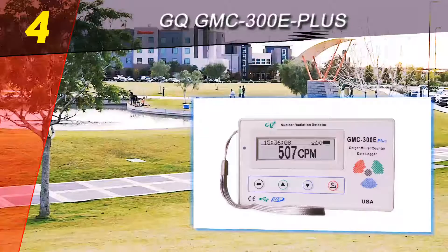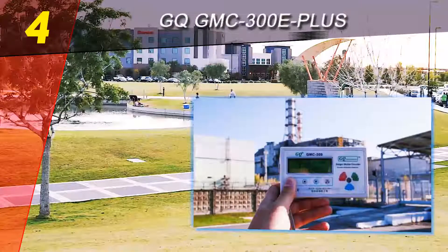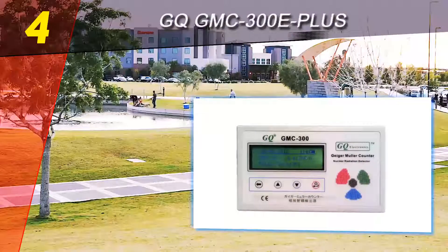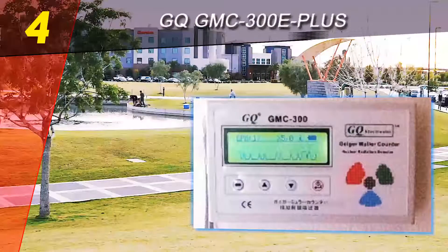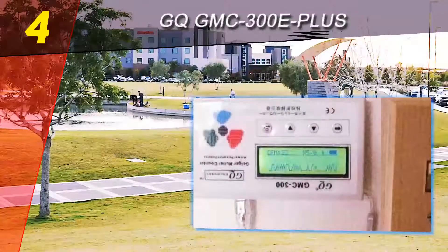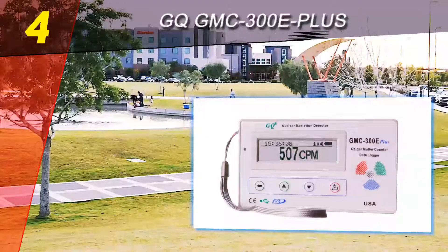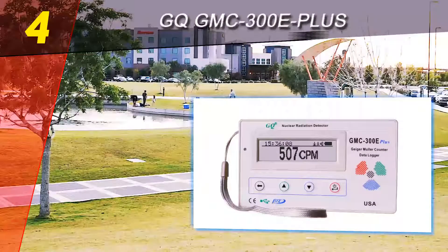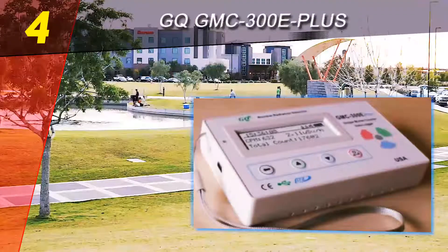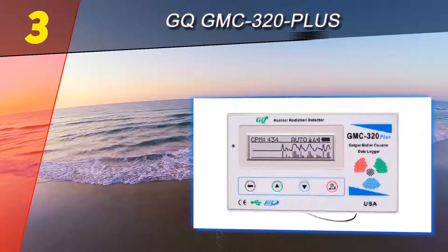If you want a good Geiger counter for the money that performs well, this one won't disappoint you. It may not compare to professional equipment as it doesn't have that level of precision, but it works as advertised and can easily give you some peace of mind if you suspect that an object or some area close to you needs to be checked for elevated levels of radiation. All in all, the GMC-300E+ from GQ Electronics is a highly recommended product.